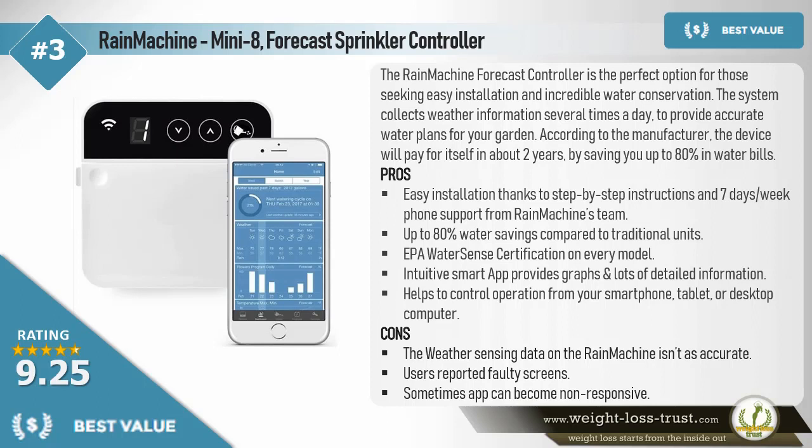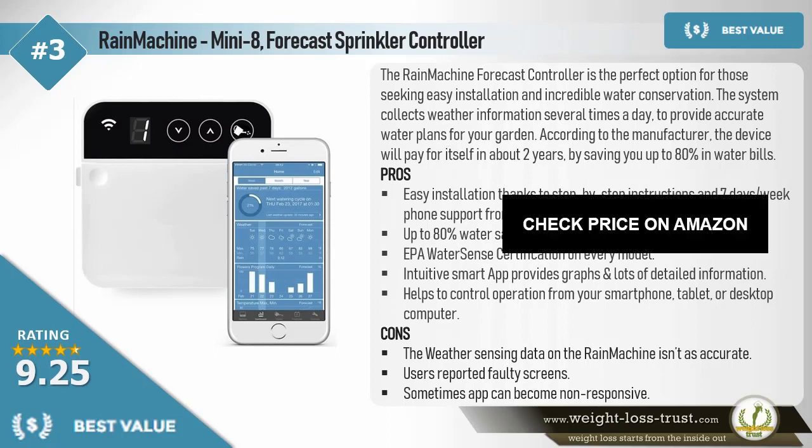Cons: The weather-sensing data on the Rain Machine isn't as accurate. Users reported faulty screens. Sometimes the app can become non-responsive.